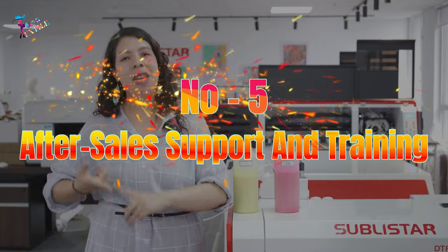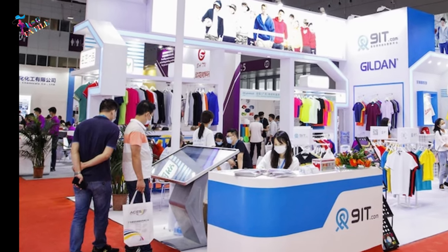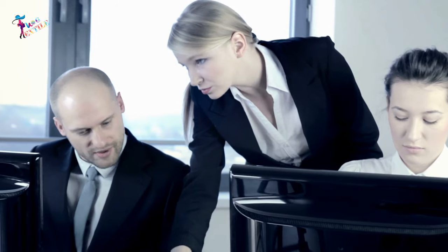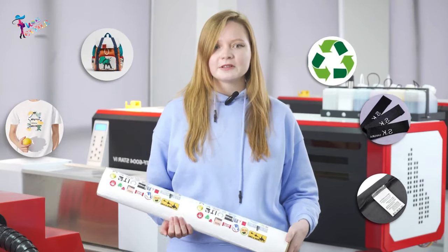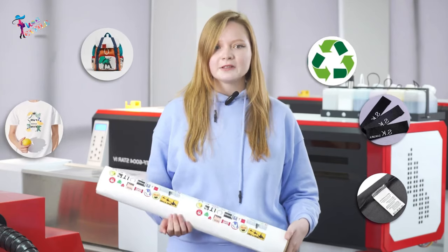Number 5: After Sales Support and Training. When purchasing a printer, you need to consider whether suppliers can provide comprehensive after-sales service support. Many suppliers provide on-site teaching and technical guidance to help customers understand the equipment better. Professional companies like Mimaki, Brother, and Sublister will provide freight forwarding or door-to-door service, handle import issues, training support, instruction manuals, and full technical videos.